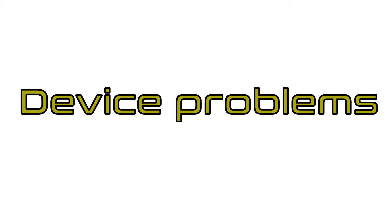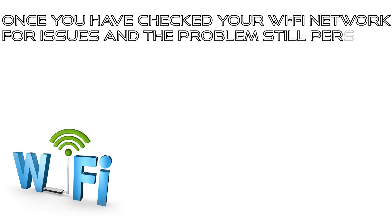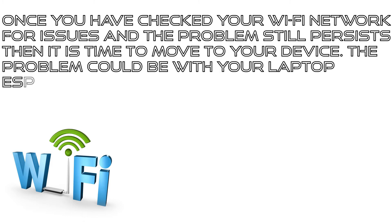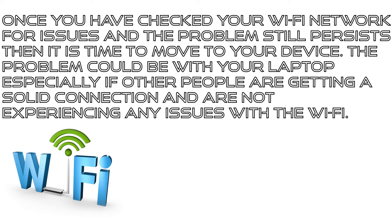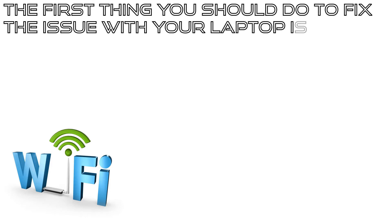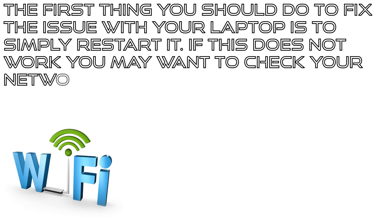Device problems. Once you have checked your Wi-Fi network for issues and the problem still persists, then it's time to move to your device. The problem could be with your laptop, especially if other people are getting a solid connection and are not experiencing any issues with the Wi-Fi. The first thing you should do to fix the issue with your laptop is simply restart it.